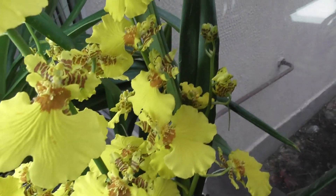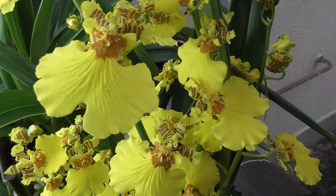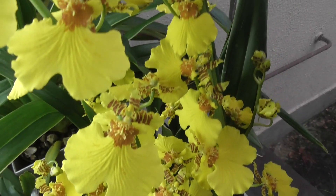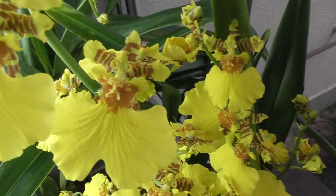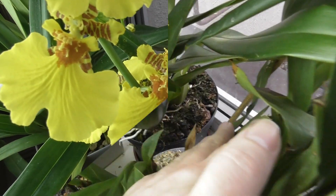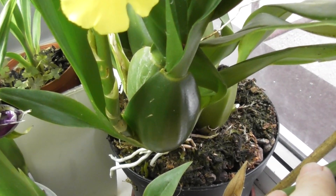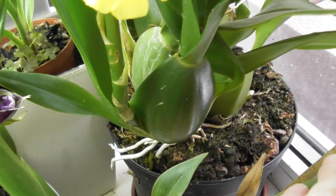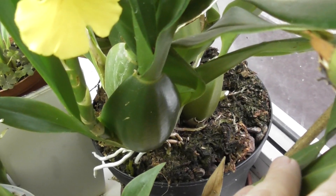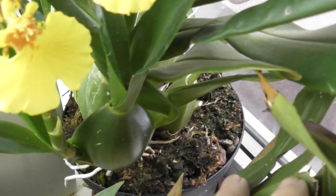Very beautiful, absolutely problem-free. If you see it in a store, definitely buy it — what a joy in autumn when there's no sun and snow is coming, and you have this beauty blooming. Very dense. Let me show you its pseudobulbs — they're so plump and thick, with roots showing. It's quite possible that in spring I'll repot it into a bigger pot, although there's still a little space — but probably a larger pot is already needed.